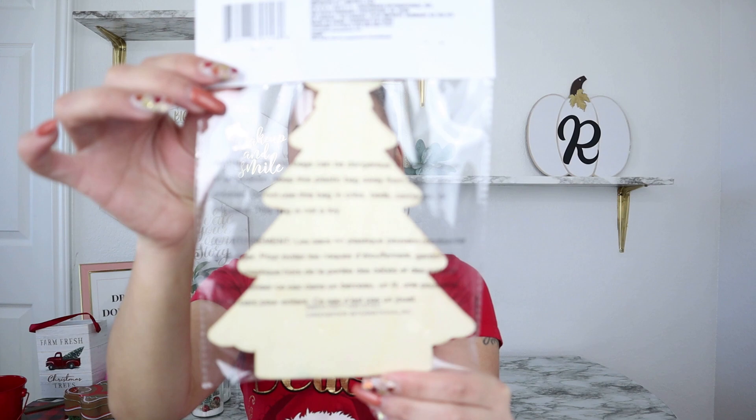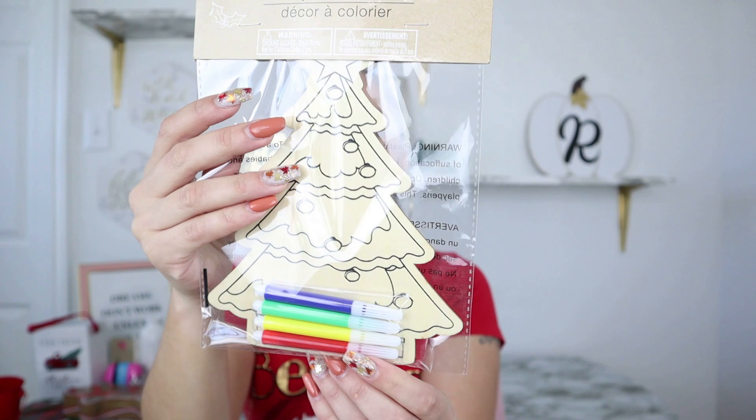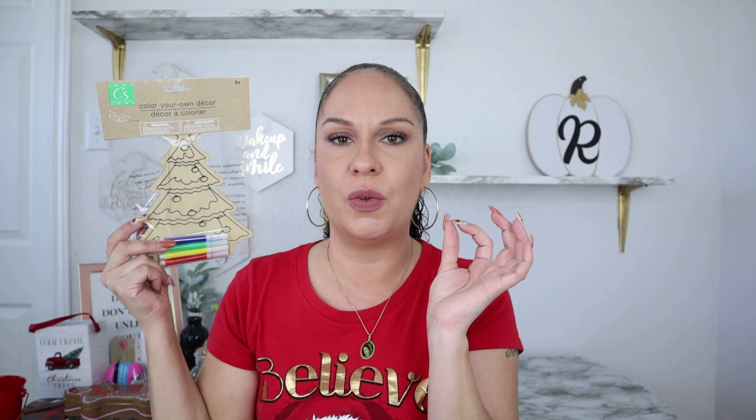They also have color-your-own ornaments — they had these last year but I plan to do a DIY and wanted to share that if you're ever looking for a Christmas tree this size, the color-your-own ornaments are great. You could use them for your kids or for your own DIYs. I was only able to find one, so this one is very popular — if you want it, definitely grab it.